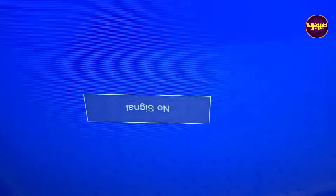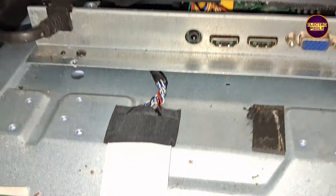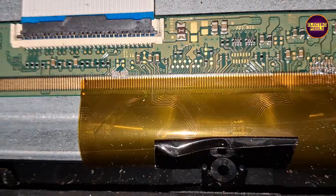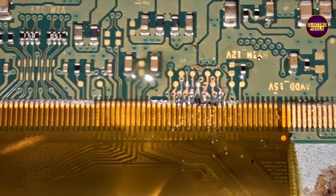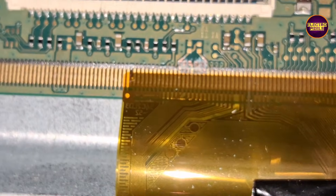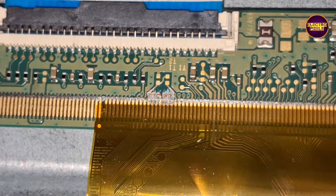But remember friends, this is only a temporary solution. The permanent fix is always panel replacement. That's it for today's repair. If you enjoyed the video or learned something new, don't forget to like, share, subscribe, and press the bell icon so you never miss an update. Thanks for watching and have a great day.